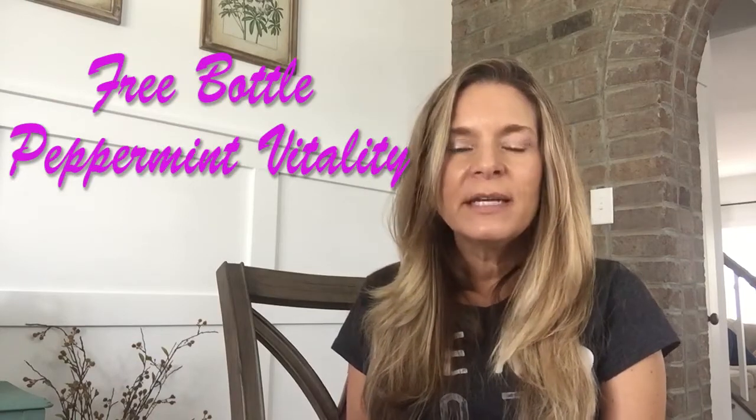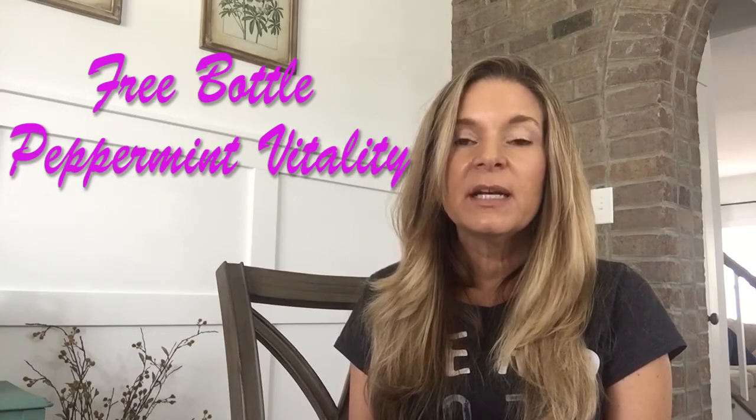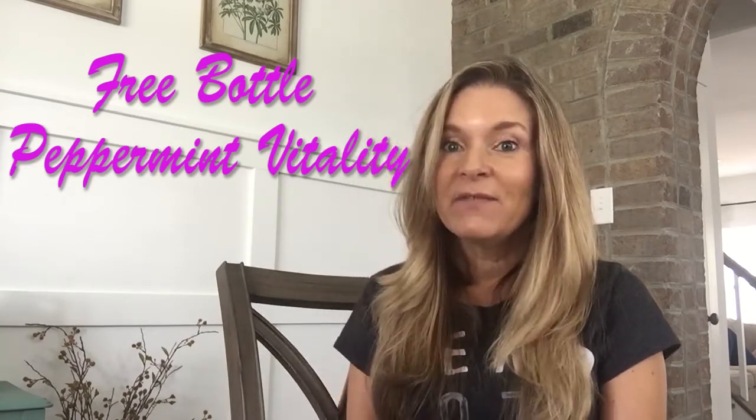When you're on Essential Rewards, or ER, for three full consecutive months, Young Living is going to send you on month number three a bottle of Peppermint Vitality.